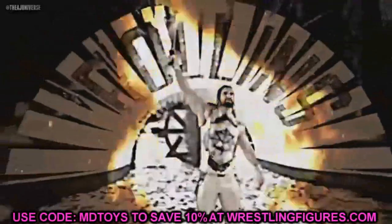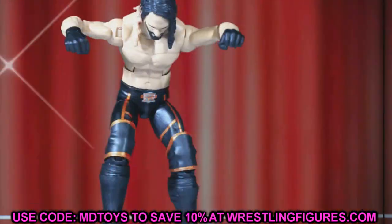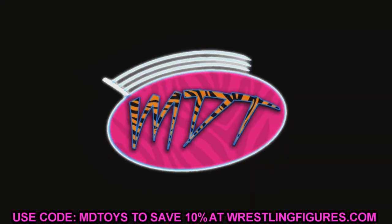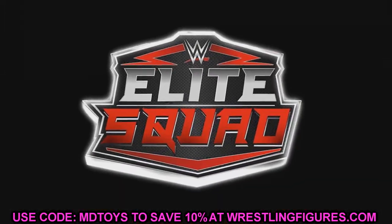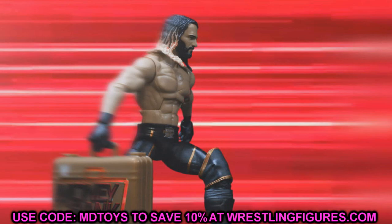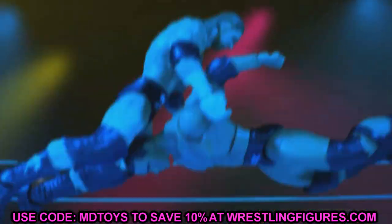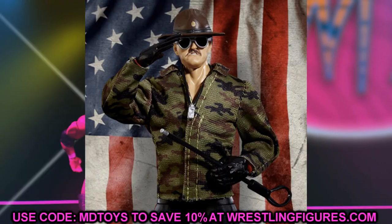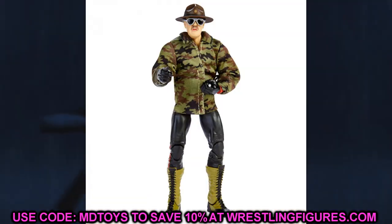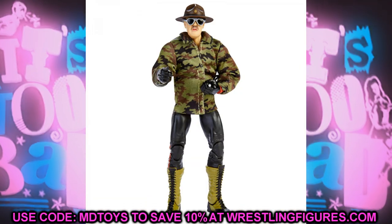Welcome back to another My Name Toys video. Today we have some brand new WWE action figure news that is absolutely massive. Also, coming up tomorrow I'm going to have a brand new review of the 2021 SDCC exclusive Sergeant Slaughter figure coming to the channel, so turn on your bell notifications — it's going up early in the morning.